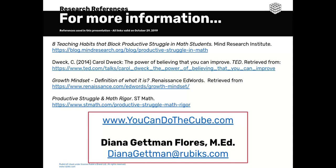You may visit our website for more resources. If you have any questions or would like to see some of the research behind productive struggle and growth mindset, feel free to email me as well.